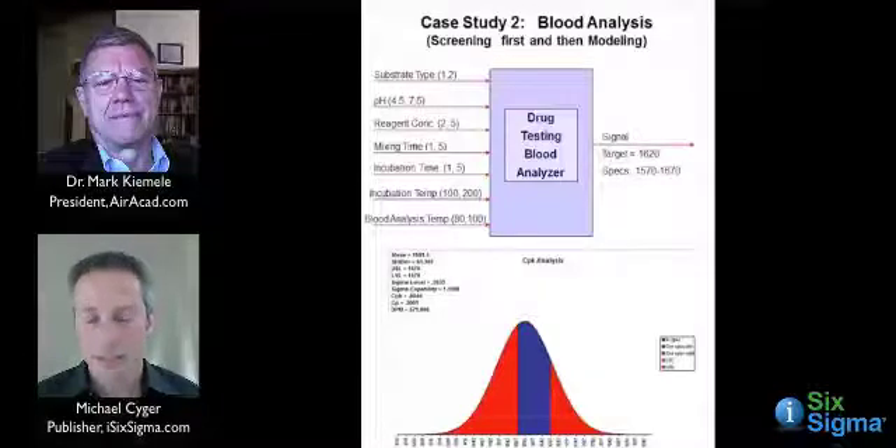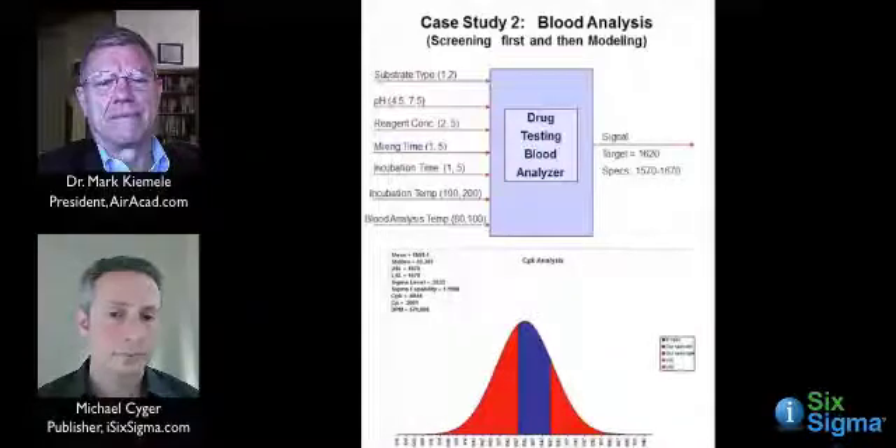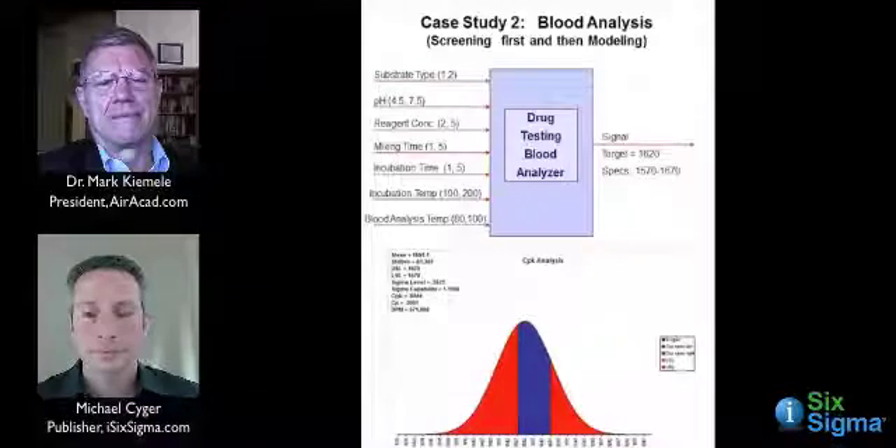So they get into identifying their factors — what are the inputs that could impact the signal. They came up with seven: substrate type, pH, reagent concentration, and others. They wanted to do a screening design. With seven factors, two to the seventh would be 128 possible combinations — way too expensive and takes too long. The general rule of thumb is that if you have six or more factors, you probably want to screen first before you model.